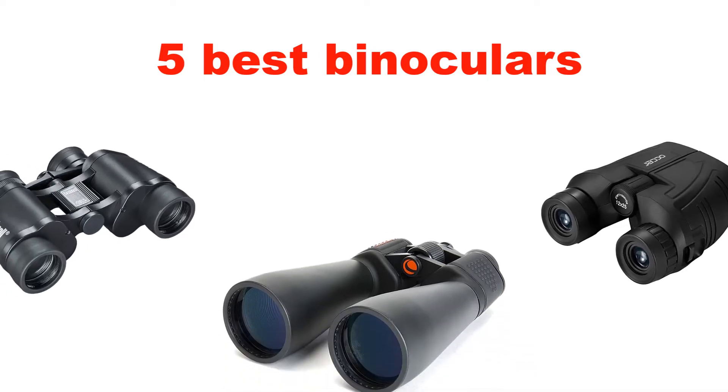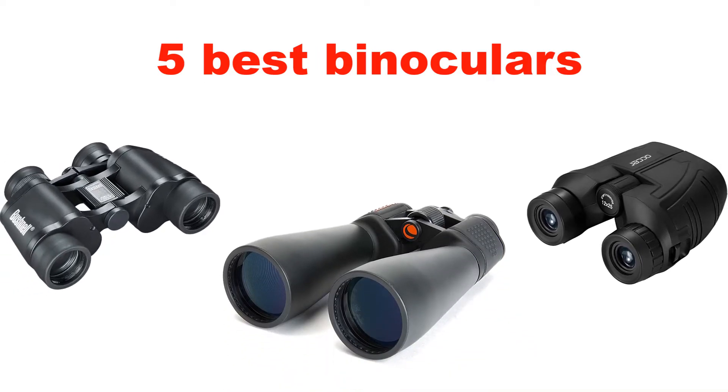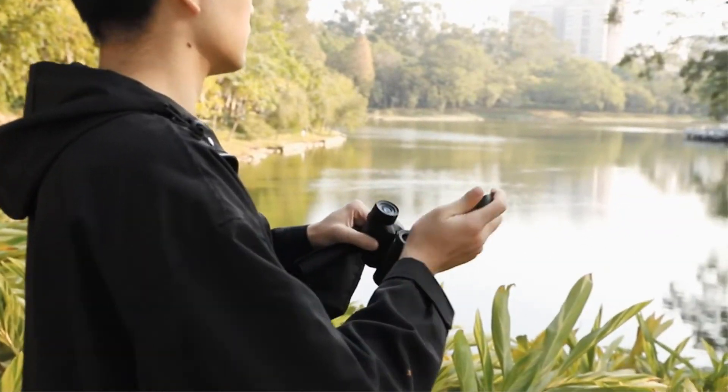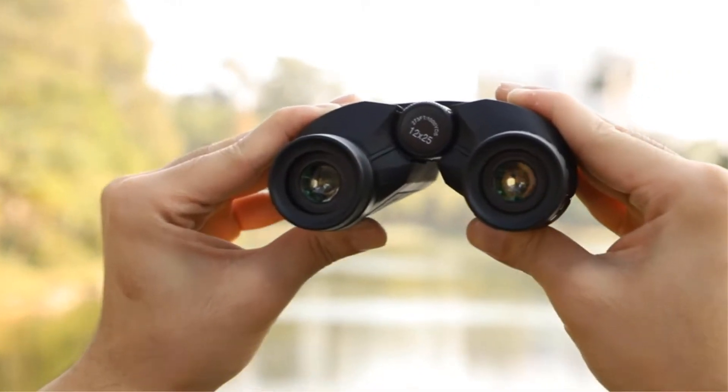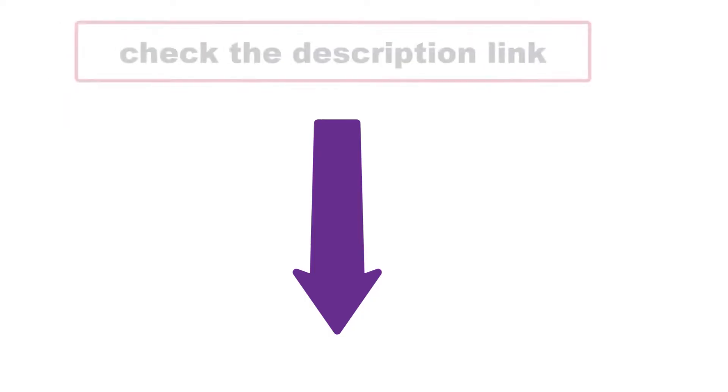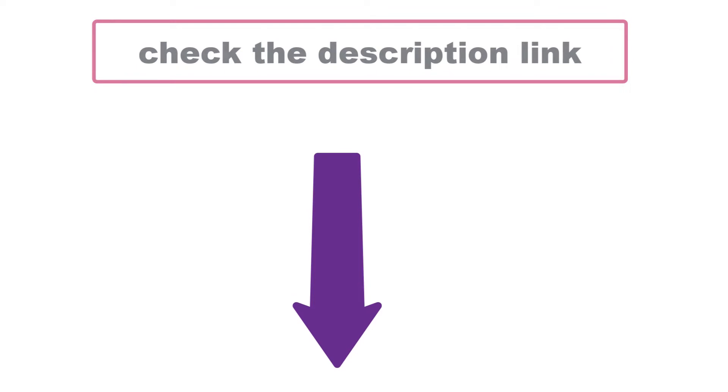Welcome to my channel. Today we are sharing 5 best binoculars. Our experts researched 30 plus options, then purchased and tested the 5 best binoculars and brought them through a series of rigorous hands-on tests. Check the description link below. Let's get started.